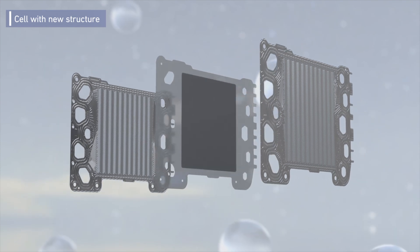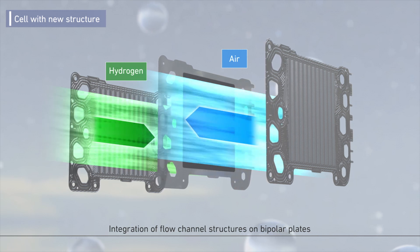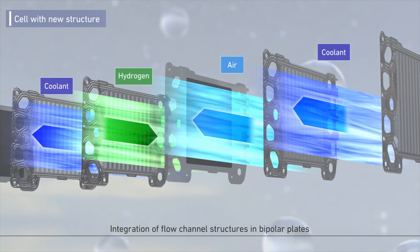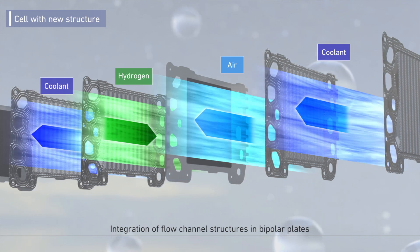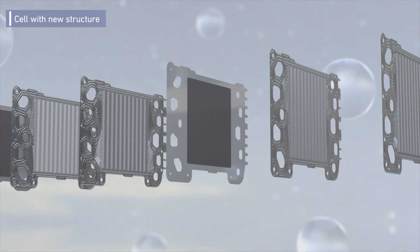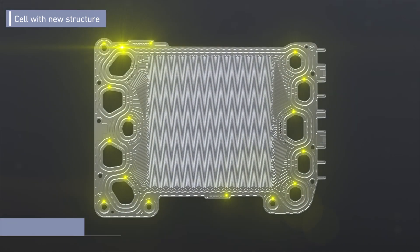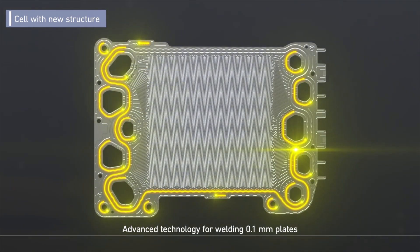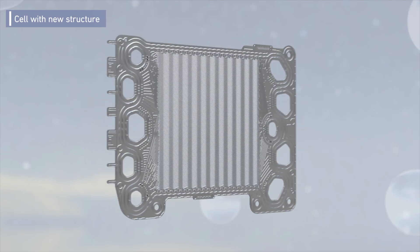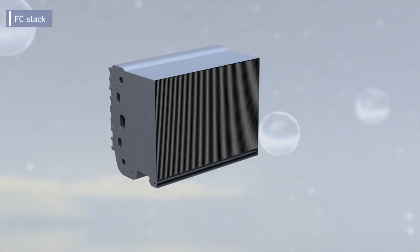Developed jointly with General Motors, Honda's next-generation fuel cell module leverages the knowledge, experience, and economic advantages of both companies, reducing costs by two-thirds compared to battery systems. This is accomplished through the use of innovative materials for the electrodes, improved cell sealing structures, simplification of support equipment, and improved productivity. The system's durability has been doubled through the application of corrosion-resistant and deterioration-controlled materials, and low-temperature performance has also been significantly improved.